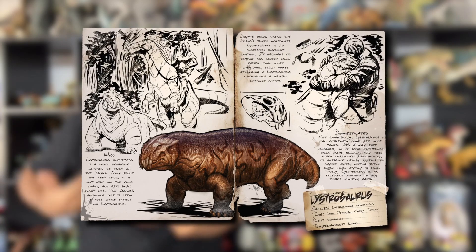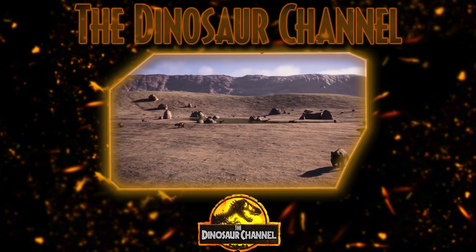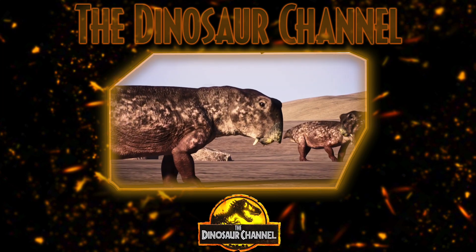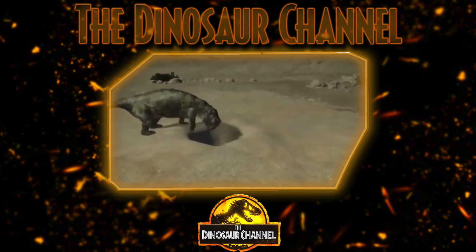You might be asking yourself why there is an abundance of Lystrosaurus fossils. I think it's time for a good old-fashioned side note. The Lystrosaurus was one of the few creatures to survive a global extinction called the Permian-Triassic extinction. Also known as the Great Dying, this event happened 250 million years ago and killed 95% of marine species and 70% of terrestrial vertebrate species. Lystrosaurus was very common in the early Triassic and may have formed as much as 95% of the total known vertebrate population.